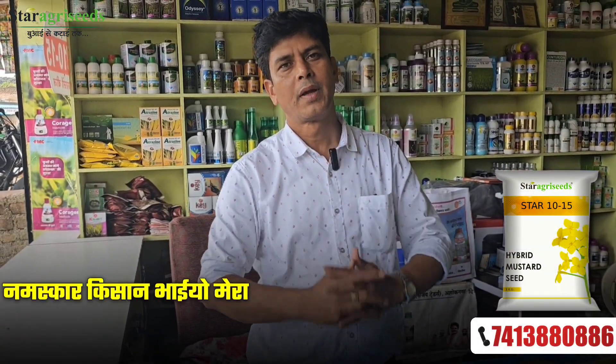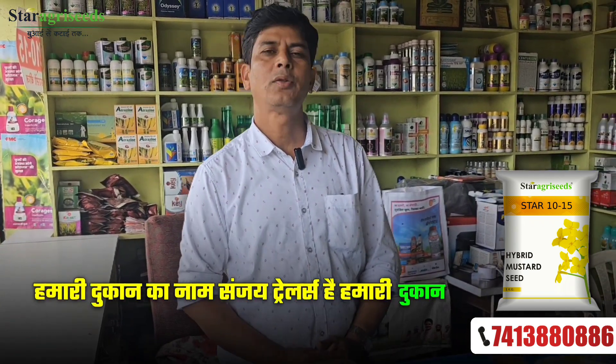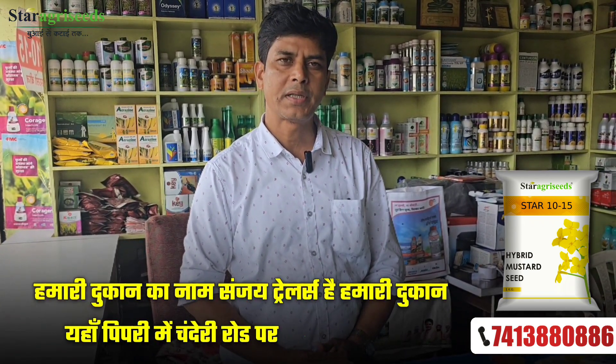Hello farmers. My name is Sanjeev. You know Bobby's name. Our shop is Sanjay Traders, located on Chanderi Road here in Piperi.